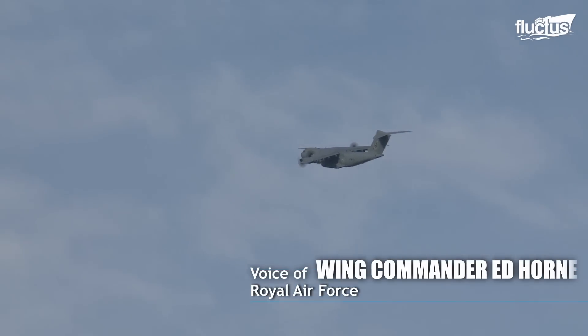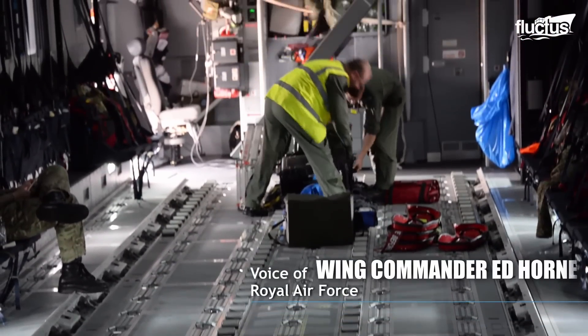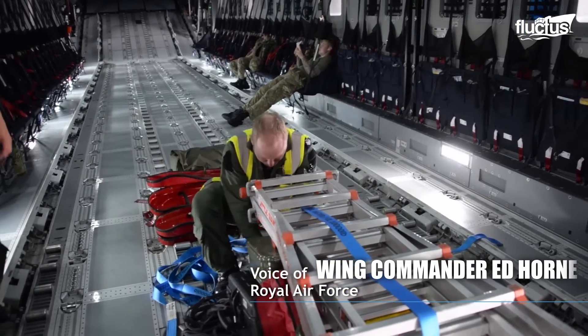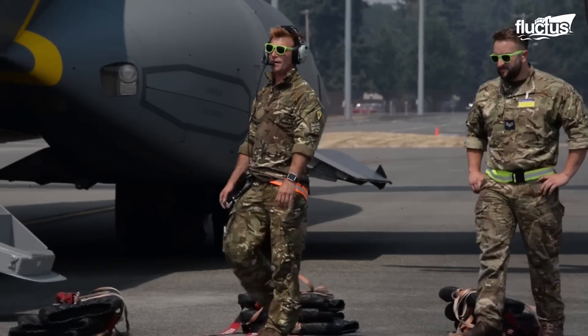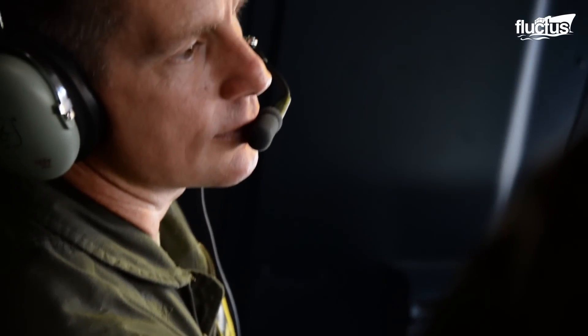This represents some really excellent training for my guys, for my pilots, my crewmen, and my engineers as well. It's a real opportunity to test our logistics system, because we're out here in the United States and obviously the logistics setup is based back in the UK, so we're testing that. But also, it's an opportunity to work with our partners from around the world.